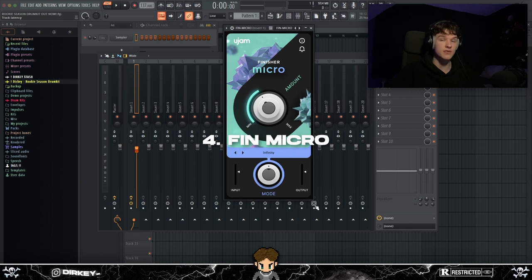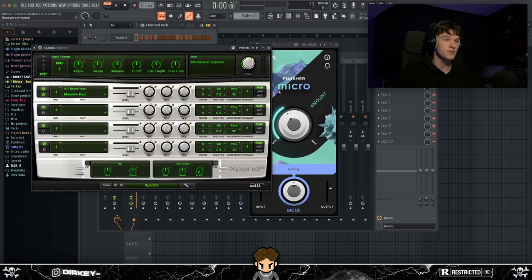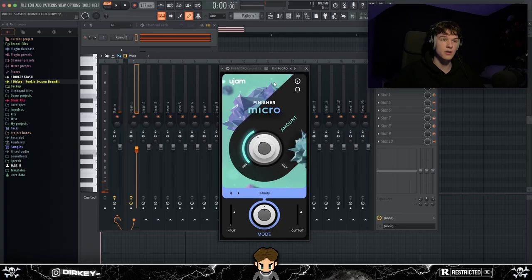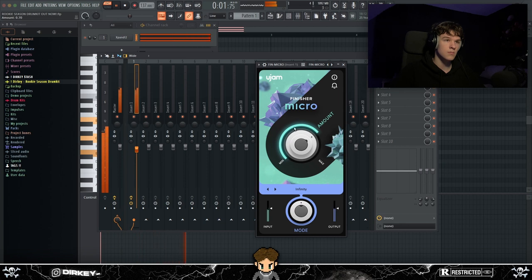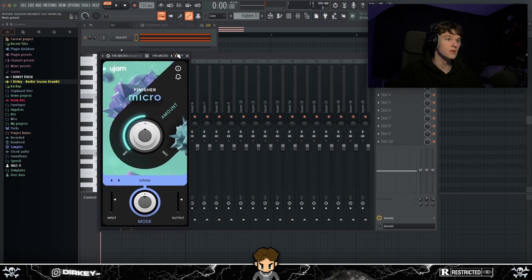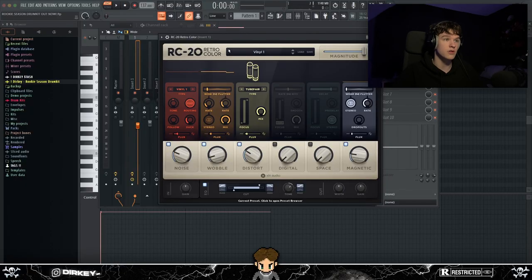At number four we've got Finisher Micro — you see me use this a lot, and it's free, which is why it's on this list. It's the only free plugin here. If you have a very dry signal, Finisher Micro can take your melody from a five to about a 6.5. Put it on a dry preset and turn the knob up — it does wonders and changes the way the melody sounds.